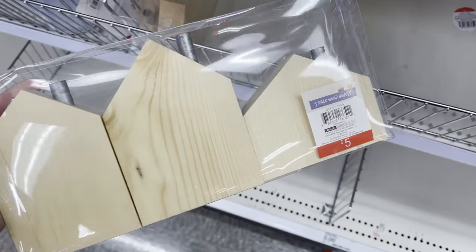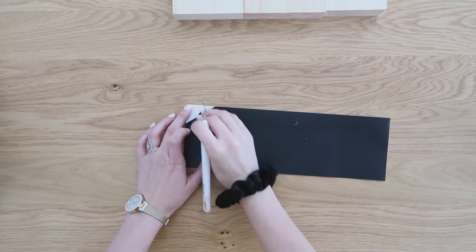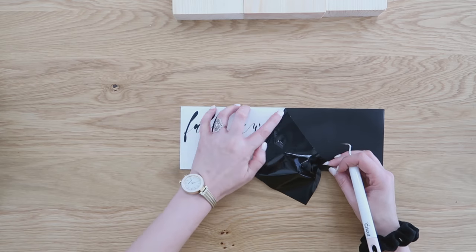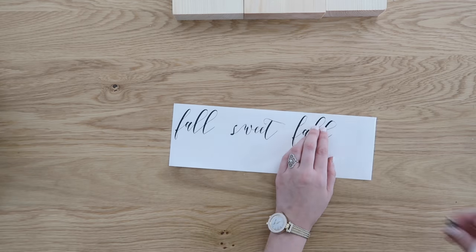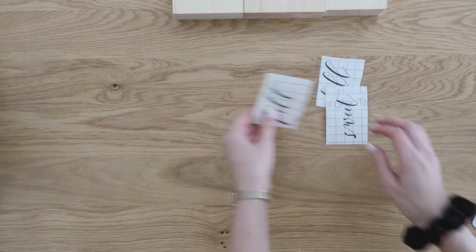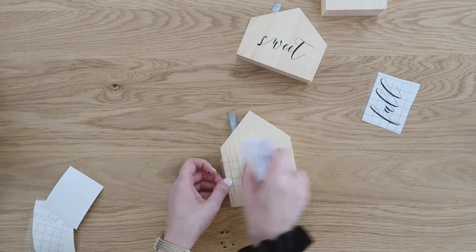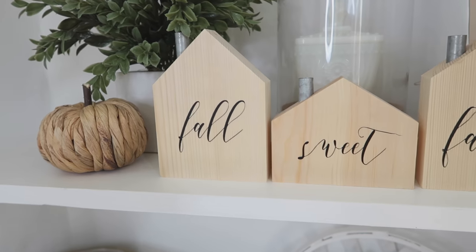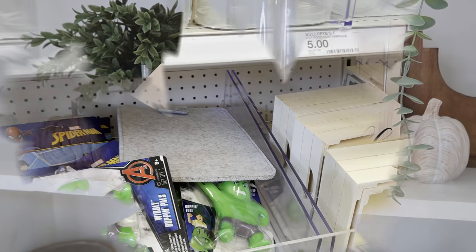Next up — I just gravitate toward anything wood — these are just plain wood little houses with the cutest little metal chimneys. I didn't really want to mess them up too much, so I left mine as plain blank wood and I'm adding a simple decal to the front of each one that says 'Fall Sweet Fall.' I love that you can flip these houses to the other side — they're double-sided — and put a completely different phrase, words, or even photos on them to really personalize them and match your home's decor.